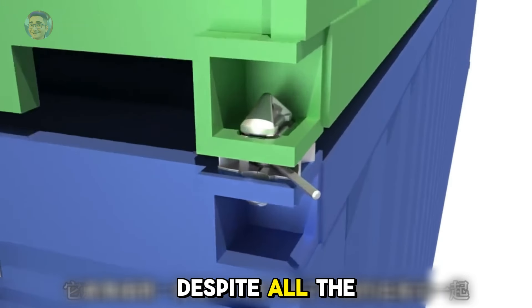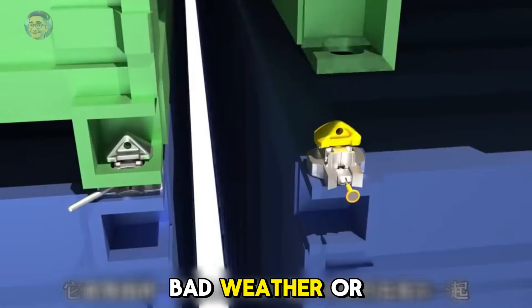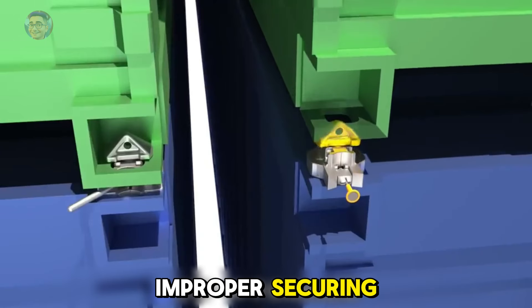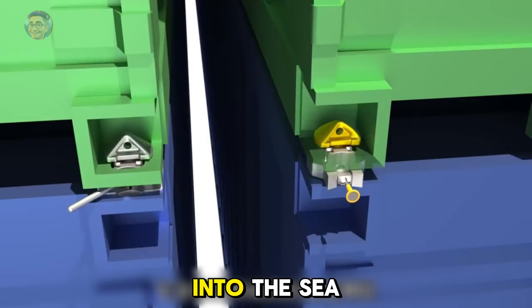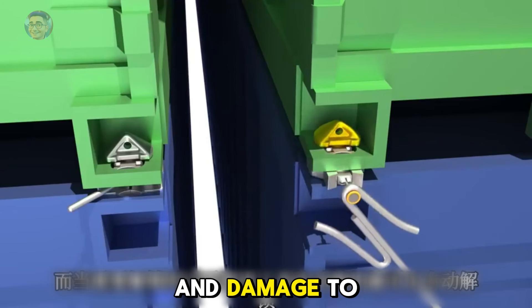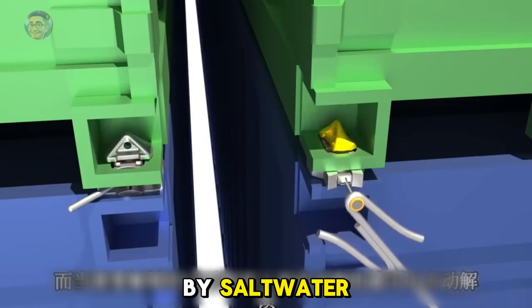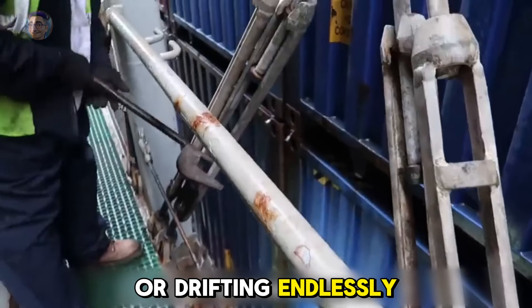However, despite all the precautions, due to accidents, bad weather, or improper securing, many containers fall overboard every year. Once they fall into the sea, they are rarely recovered due to high costs and damage to the cargo caused by salt water. Their fate is either sinking to the ocean floor or drifting endlessly at sea.